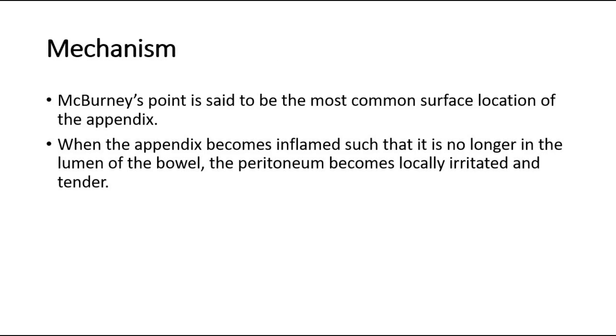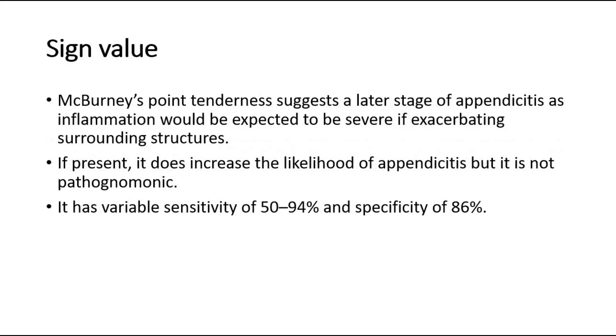McBurney's point tenderness is often associated with appendicitis. For its mechanism, McBurney's point is said to be the most common surface location of the appendix. When the appendix becomes inflamed, such that it is no longer in the lumen of the bowel, the peritoneum becomes locally irritated and tender, causing tenderness on palpation of the location.